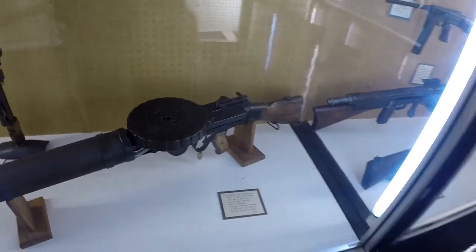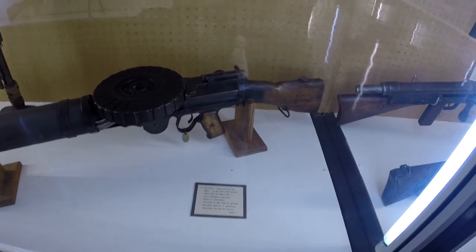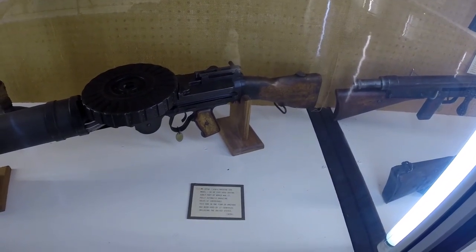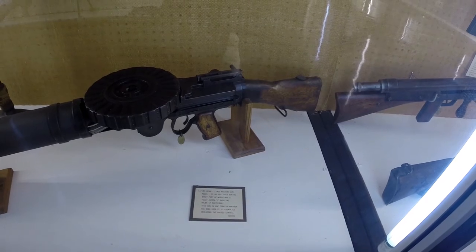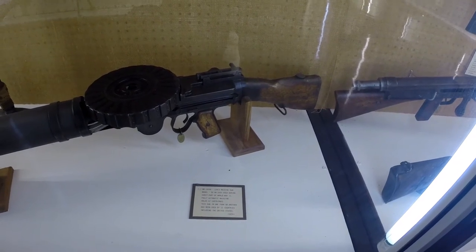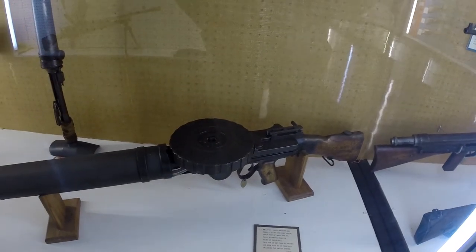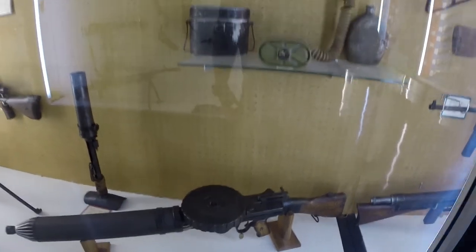What's this one here? 7.7mm Lewis machine gun, Model 92. It was used in the early part of World War II — fully automatic mag, holds 47 cartridges. This was used in some form or another by 12 different countries, including the United States, which is interesting in itself.